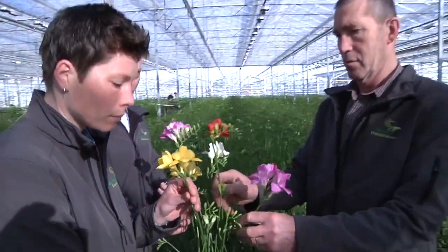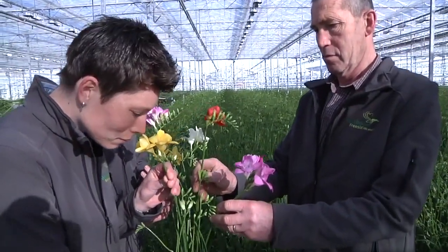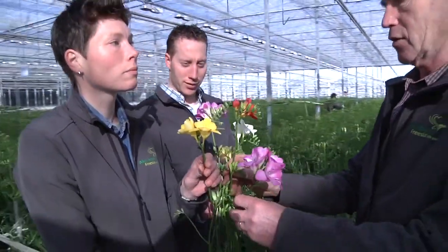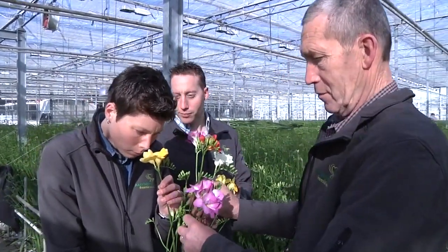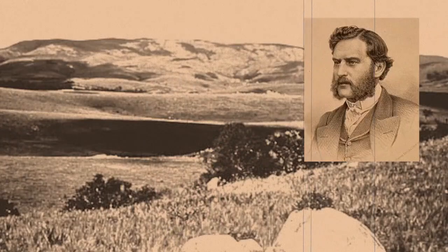Welcome to the online lesson about growing one of the most beautiful cut flowers, the Arkebohm Frisia. The Frisia originally comes from the Cape Colony in South Africa and is therefore also referred to as the Cape Lily of the Valley.